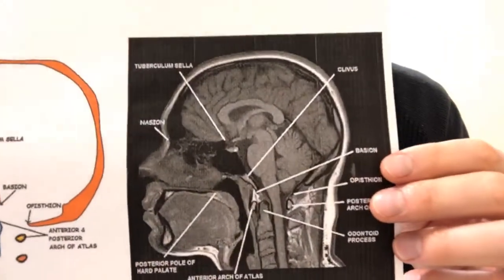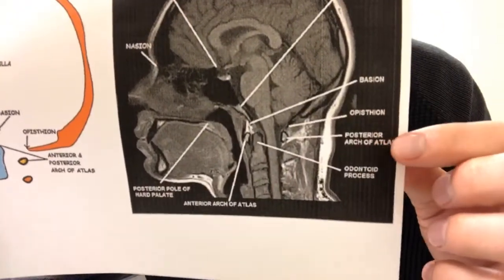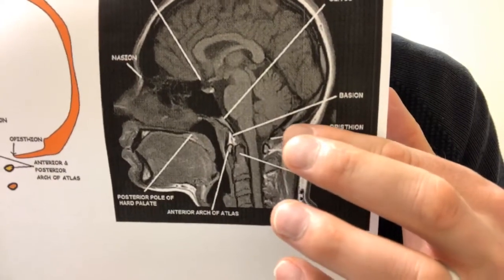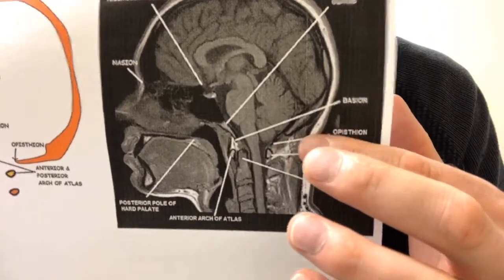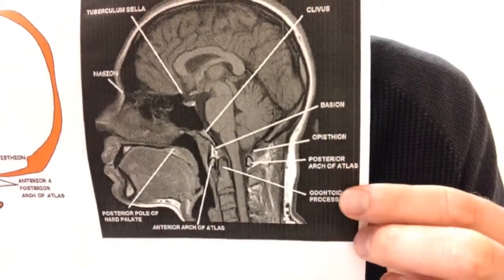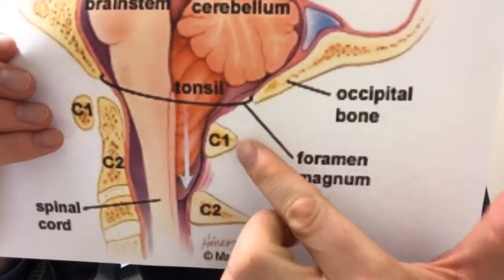Looking at the normal cranio-cervical junction, the posterior arch of the atlas — this little bone — sits just below the base of the skull, called the episteon. You can see a white line on imaging, and the tonsils should be above that line. What happens in Chiari is that the tonsil drops below that line and down into the joint, causing compression — and that's when the problem begins.